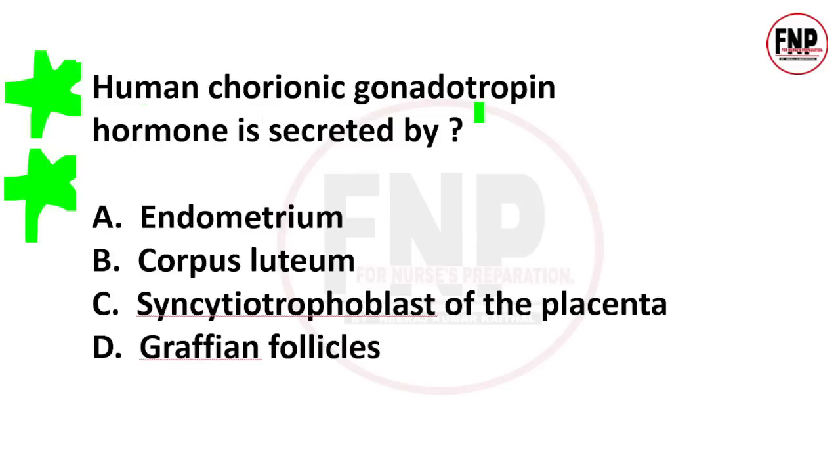Next question: Human chorionic gonadotropin hormone is secreted by — endometrium, corpus luteum, syncytiotrophoblast and placenta, or Graafian follicles? Option C is absolutely correct. HCG hormone is released by the syncytiotrophoblast cells of the placenta.